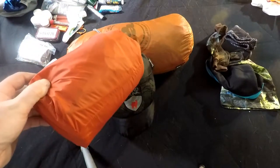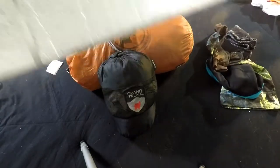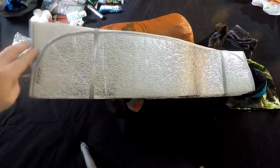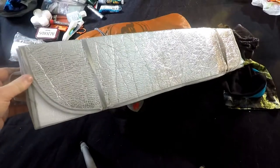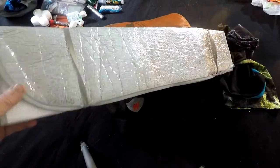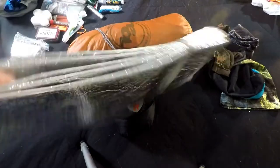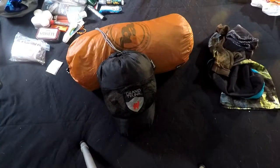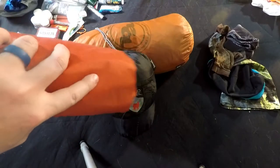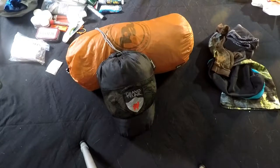Another option is just a cheap reflective material — the sun shades or sun visors you can buy for your vehicle, like three bucks. Shiny side out, lay on it, and it reflects your heat back to you and helps keep you warm. It's cheap, it's light, and if you tear it, no big deal. The good thing about the Static V is if you're in a place without trees you can still set up the hammock and sleep on the ground.